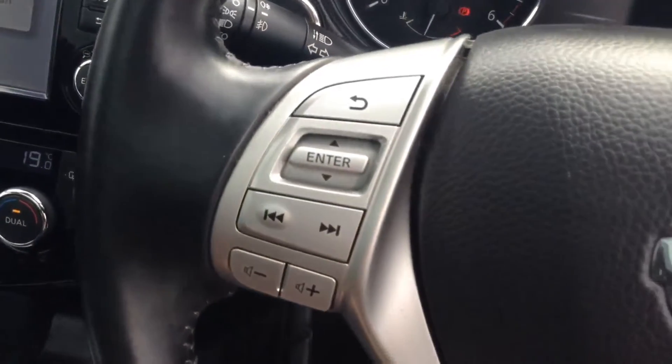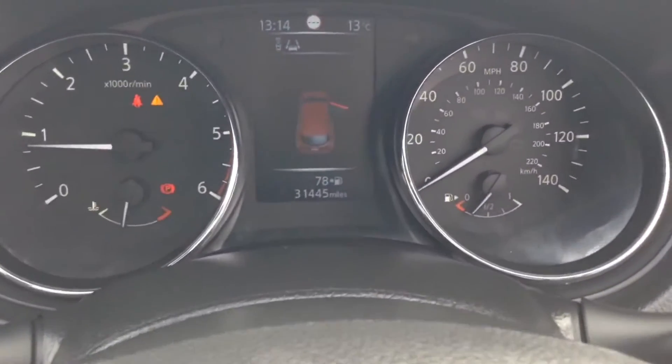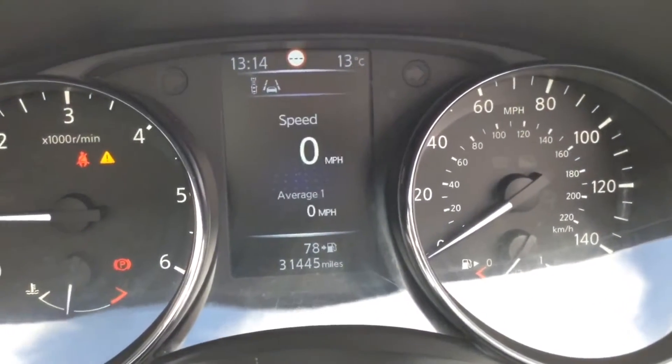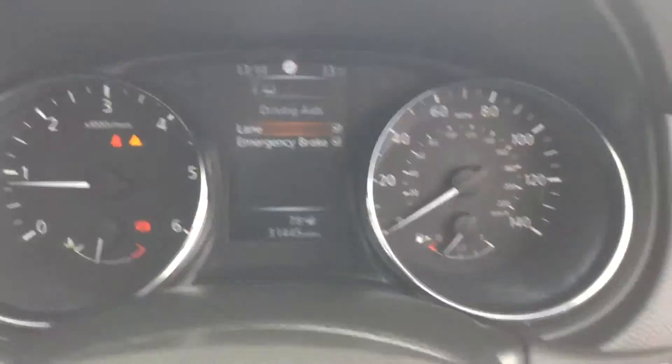The steering wheel is leather and multifunctional, with controls on the left for the audio system and on the right for the speed limiter and cruise control. The dashboard features two analogue dials as well as a 5-inch colour TFT screen in the centre, giving you lots of information including the driving aids available on this model.